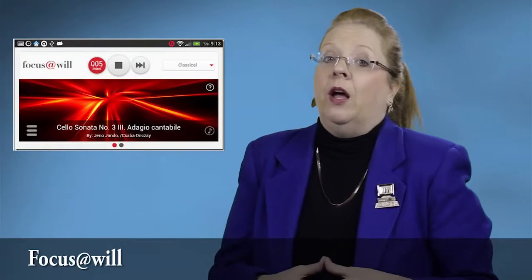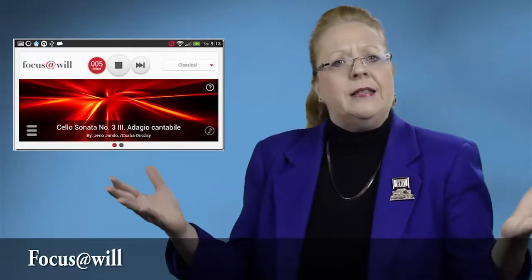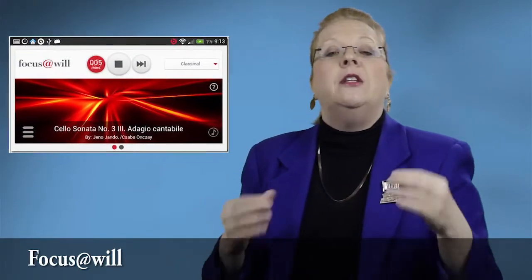Do you have trouble concentrating? Then Focus at Will is a must-have. This app streams music that is intended to boost your concentration. It was developed with the help of neuroscientists at UCLA to understand how music influences motivation and which types of songs, playlists, and genres encourage people to enter the zone where they're most productive.